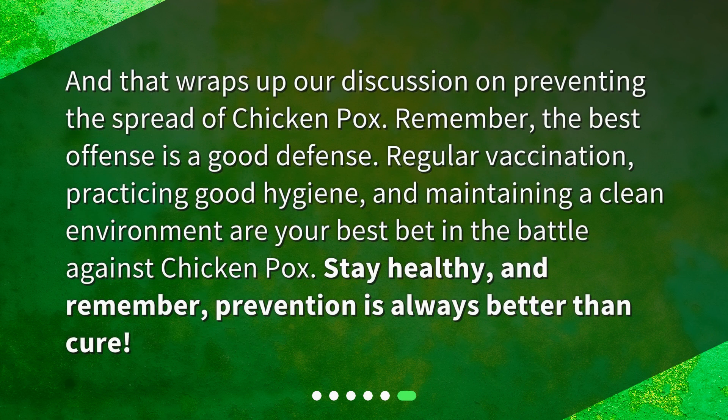And that wraps up our discussion on preventing the spread of chickenpox. Remember, the best defense is a good defense. Regular vaccination, practicing good hygiene, and maintaining a clean environment are your best bet in the battle against chickenpox. Stay healthy, and remember, prevention is always better than cure.